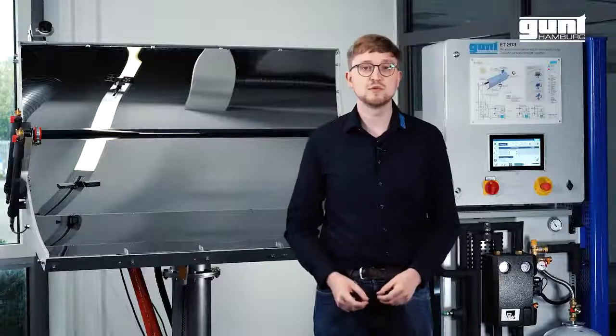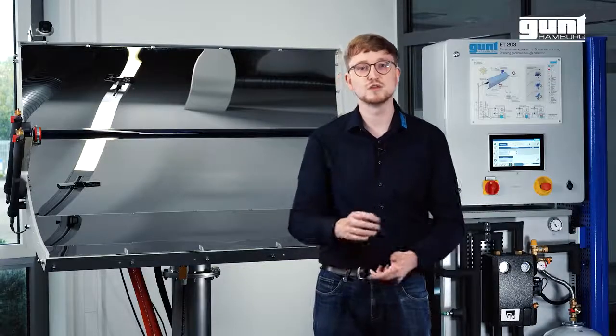The ET203 is perfectly suited for your teaching environment. We hope you enjoyed this video about our extensive product line TUI Energy and the brand new ET203 Parabolic Troll Collector. For more information, please visit www.gund.de.